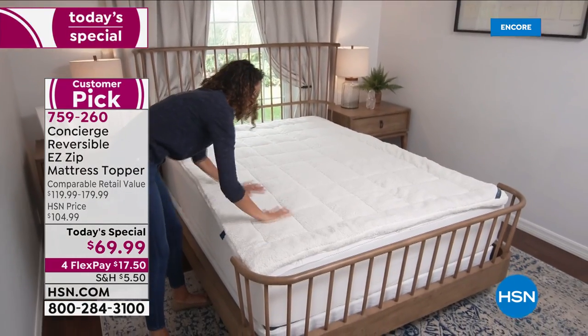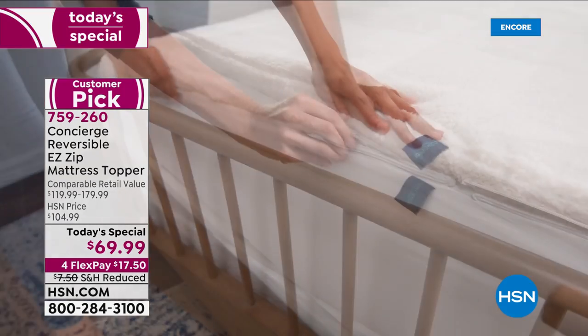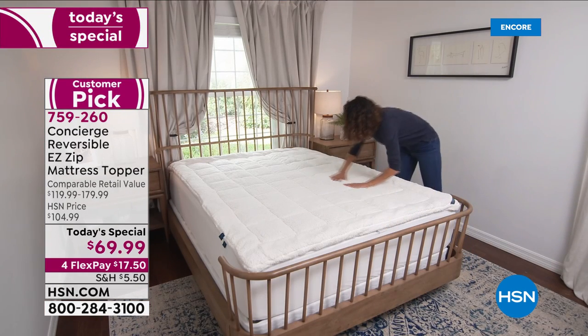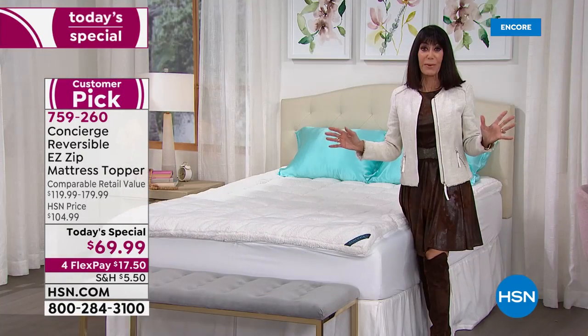As you can see on the video, it's very easy to zip on and off. You also have a full elastic around underneath so it's going to hold it in place — it's not like the single straps. This gives you the opportunity to totally transform your sleep environment.